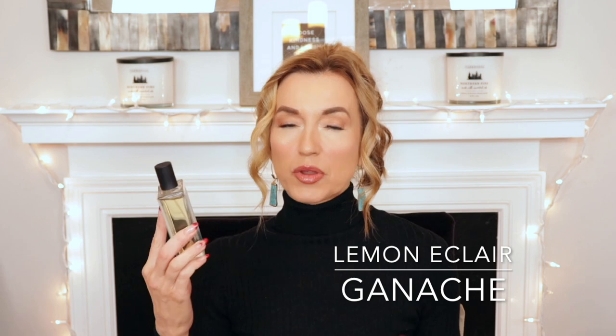I have the last five to be decluttered. One you've never heard me talk about — I've never worn it — is by Ganache and it's called Lemon Eclair. It's a really nice lemon eclair fragrance: lemony, vanillic, very dessert-like, with a strong lemon note. It's mainly a lemon fragrance without smelling like a cleaner. However, I've had it for over two years, before I even had my channel, and I've never worn it once. I see it all the time and just never reach for it, so it has to go.